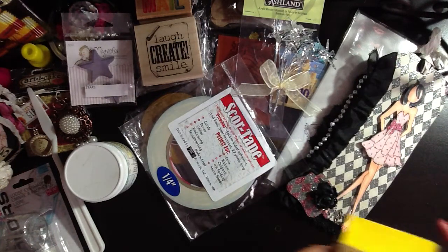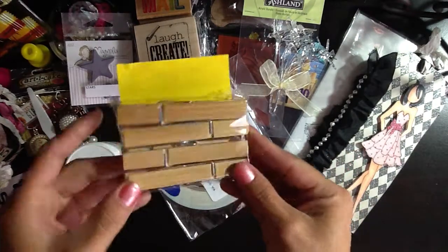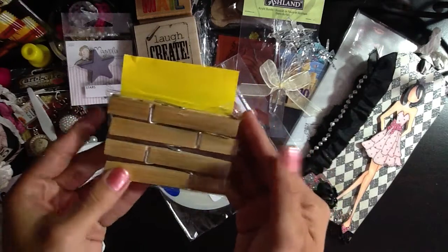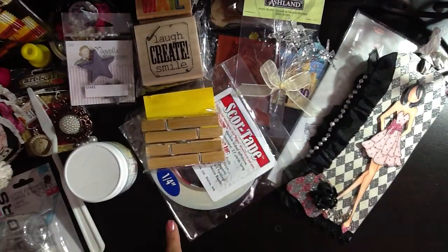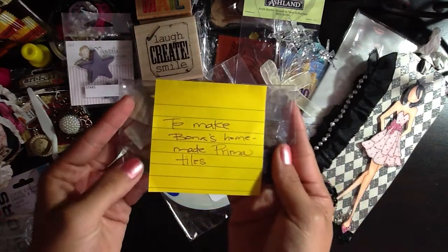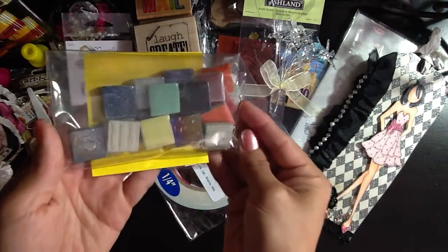D also sent me some bamboo clothespins — very cute. The texture on them is amazing, I love it. Wheels turning on a project with those. She also sent me this little baggie that reads 'to make bonus homemade Prima tiles.' So I'm excited to play with these. Thank you so much, girl.